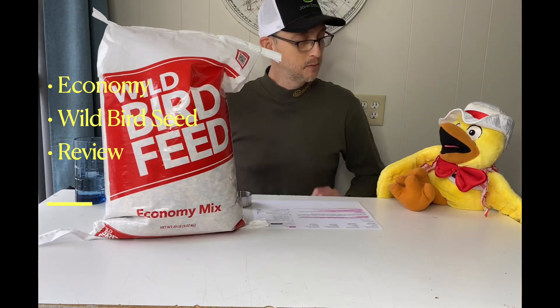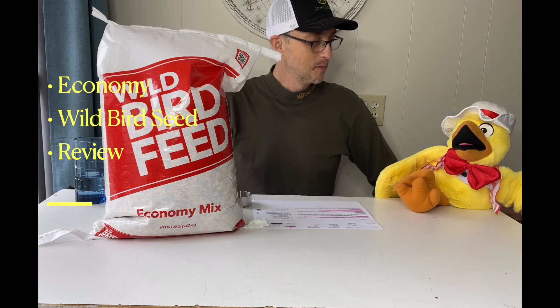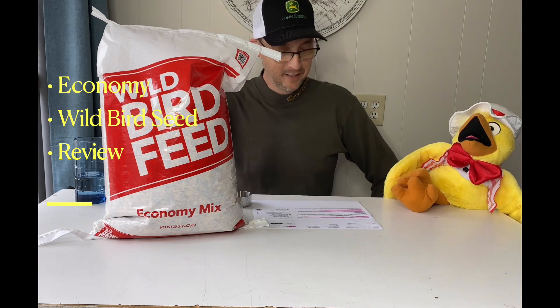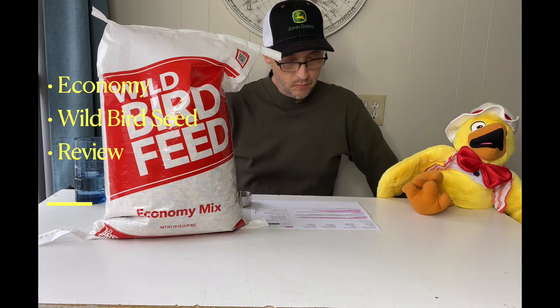I heard that sunflower oil is good for your skin. Well, it is supposed to be pretty good for your skin. The birds seem to like it, but it's one of the more expensive seeds. Is it going to be good for my feathers? Well, your feathers look pretty good. Thanks — appreciate ya. You look pretty healthy. I try.